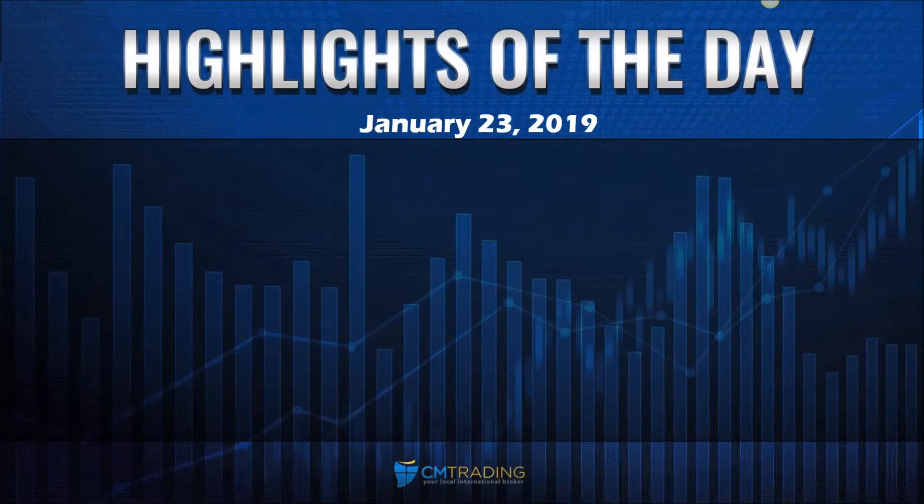Good morning, traders. Welcome to today's market review. This is Fred Rezak at CM Trading. Today is January 23rd, 2019, and today is Wednesday morning.